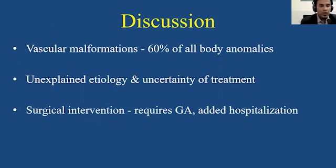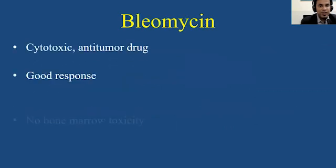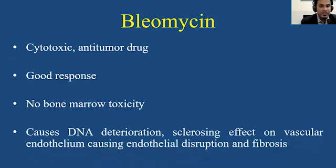In summary, note that vascular malformations account for about 60% of all body abnormalities and surgical intervention can have significant complications. As these have an unexplained etiology and uncertainty of treatment, we propose using bleomycin in these patients, which gives a good response and causes a sclerosing effect on the vascular endothelium, thereby causing endothelial disruption and fibrosis leading to a decrease in the size of the tumor. Even when surgery is performed, leaks can manifest in various places leading to tumors recurring, and therefore a non-surgical or minimally invasive approach can be repeated without significant side effects to the patient.